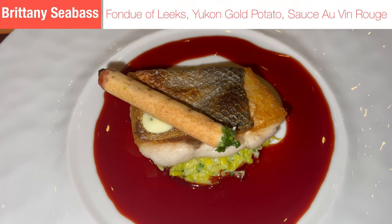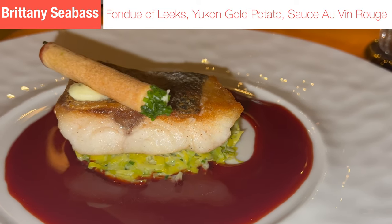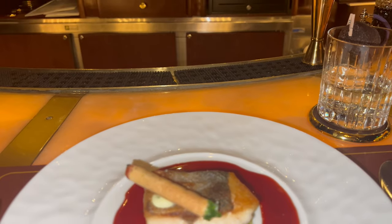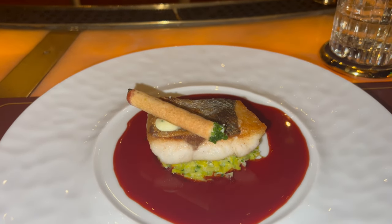Dish number five was the Brittany Sea Bass — this was the best dish of the night. I don't even like sea bass; I particularly don't like whitefish, and I usually find it to be bland and flaky. The Brittany Sea Bass was absolutely the best dish of the night, and when you see the next two dishes, you'll see how big a statement that is.